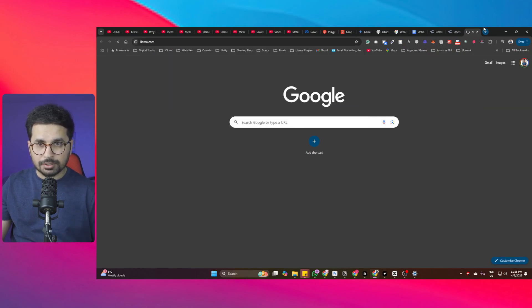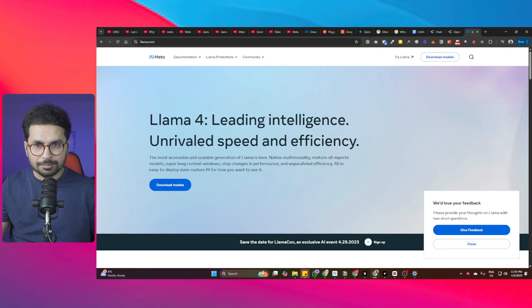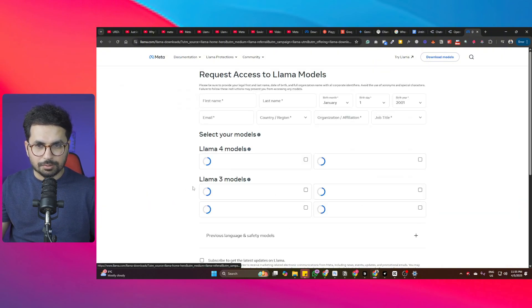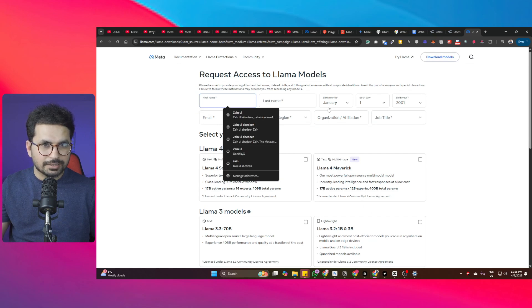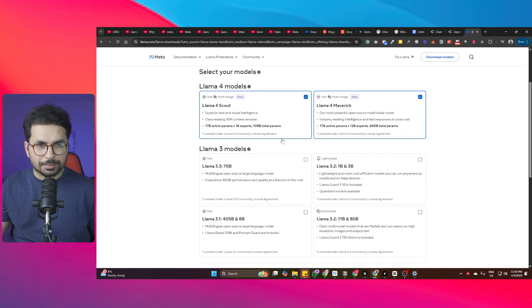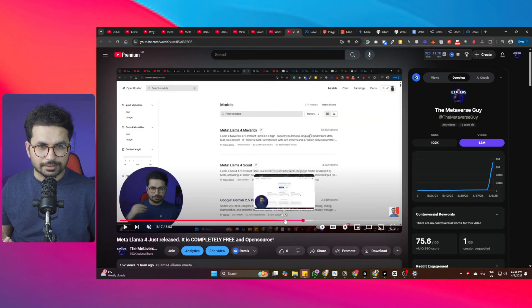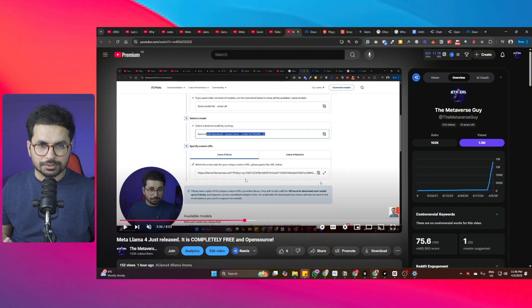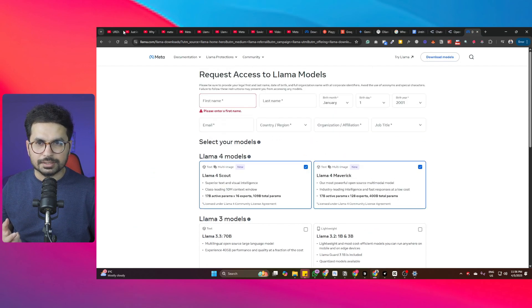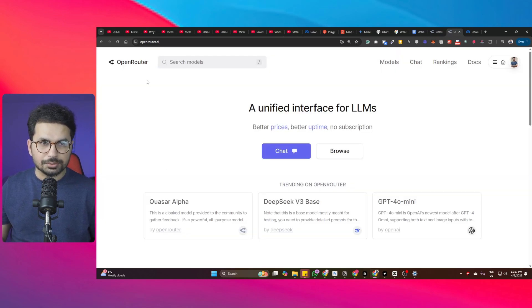For downloading Llama4 locally, go to llama.com and ensure you have enough disk space and the right GPUs. Click on download models, provide your name and details, choose which models you want, and it will give you a list of commands. You'll need to set up an environment first - the detailed guideline is covered in the linked video.